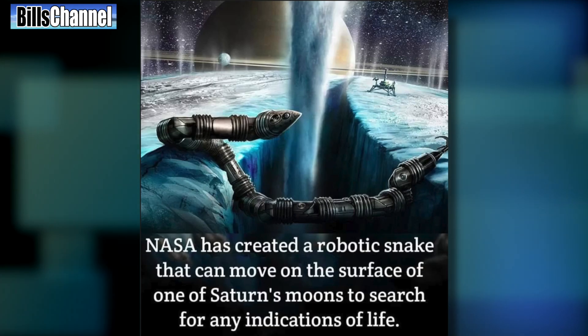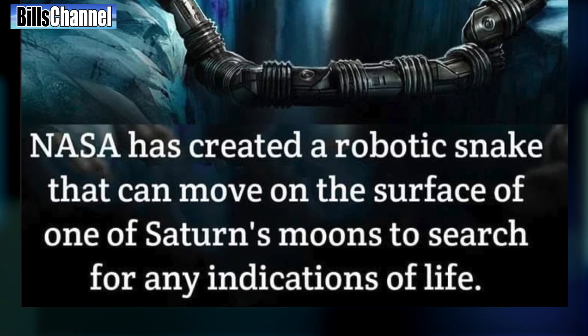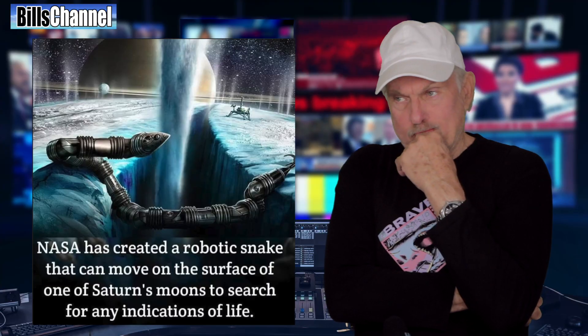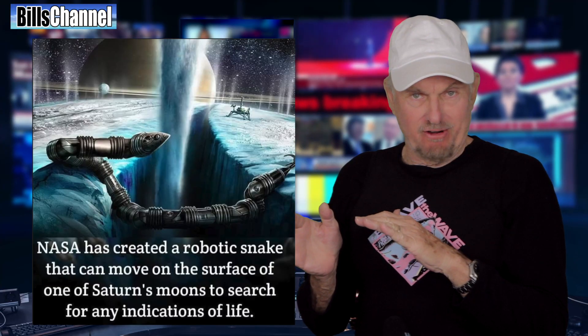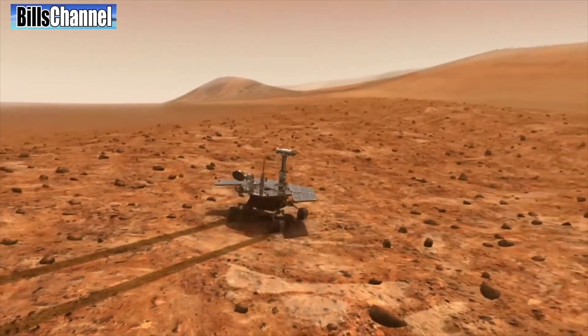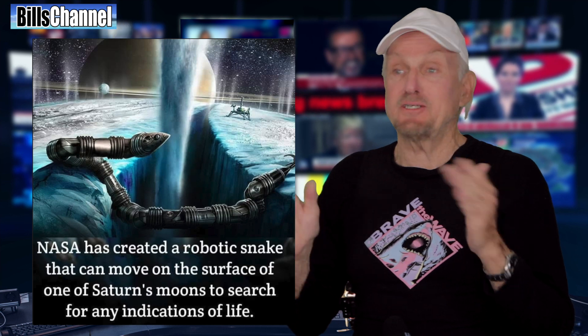As far as the text goes, it reads: 'NASA has created a robot snake that can move on the surface of one of Saturn's moons to search for indications of life.' I didn't know NASA was actually looking for life on Saturn or even the moons of Saturn. As far as I know, they're working a little closer to Earth, like on Mars. So if you ask me, the whole thing sounds pretty preposterous. But then again, what I think is not important — what's important is what you think.